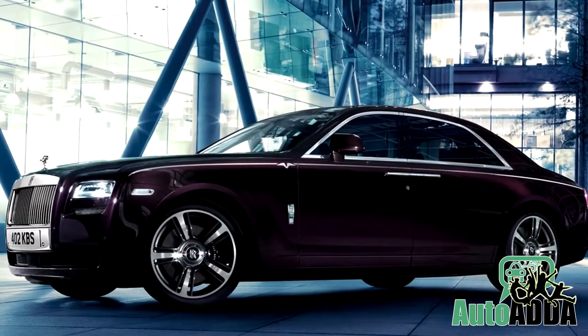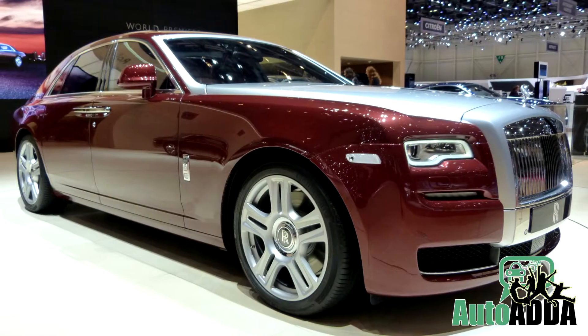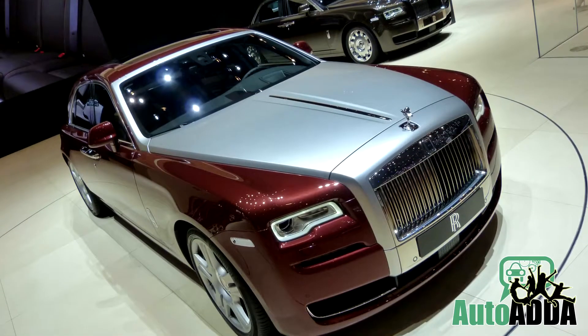After Bright and V specification Ghosts, Rolls-Royce is planning to bring in the Ghost Series 2 in India by November 2014.